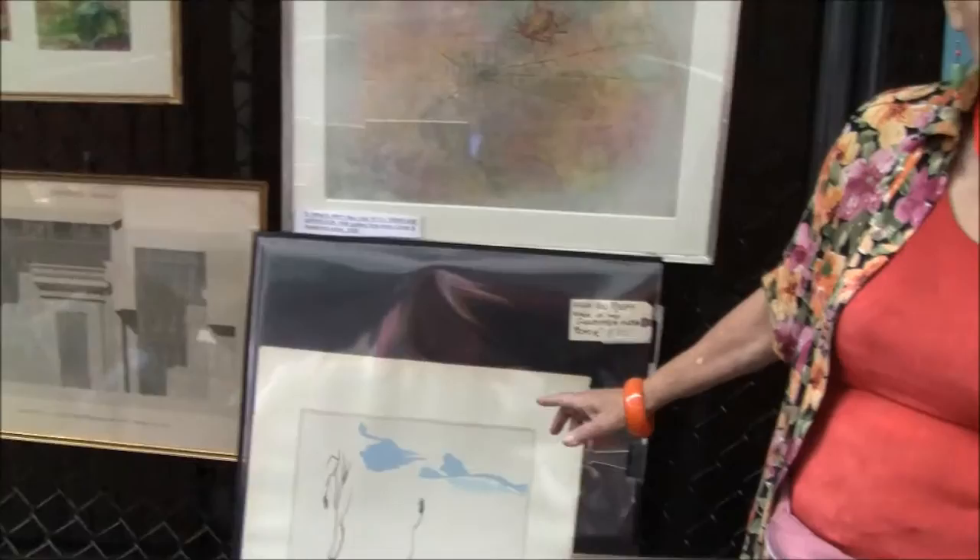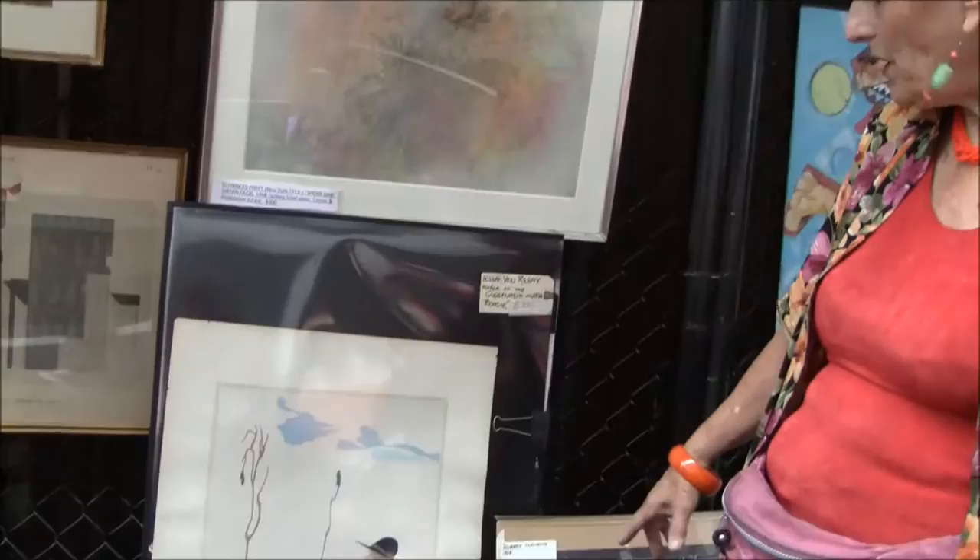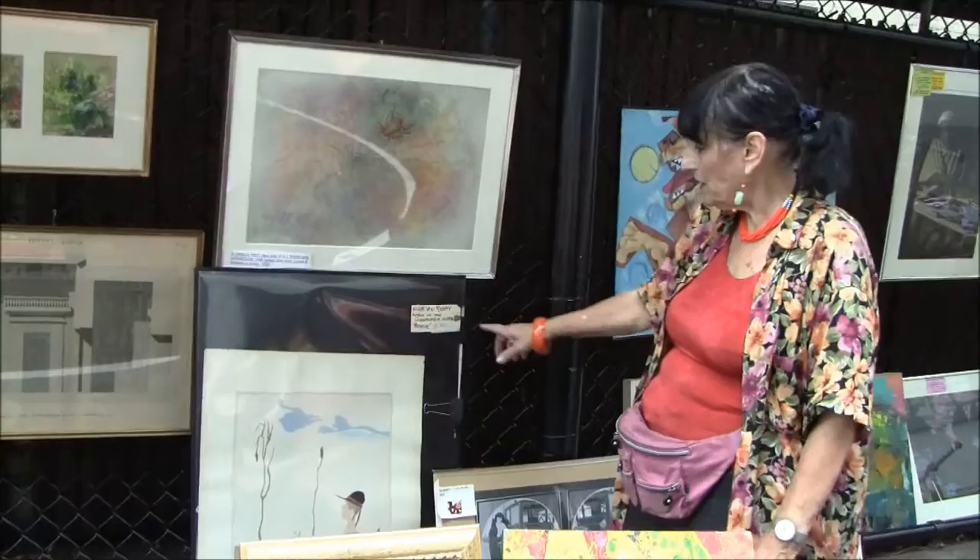This is a woman named Hilla von Rebay. She talked Solomon Guggenheim into buying modern paintings and then into opening a museum, so the Guggenheim Museum was really thanks to her. This is a series of pochoirs — hand-painted lithographs that she did. This is one of several that I have.